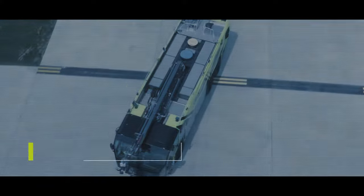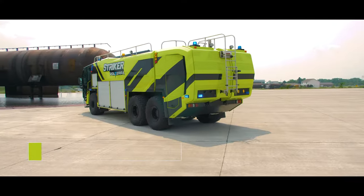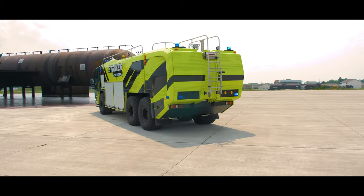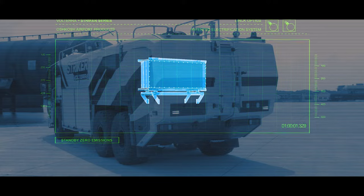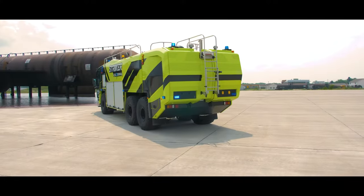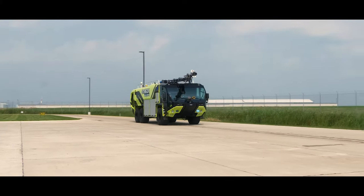This lowers firefighters' exposure to emissions and noise. When on standby, the vehicle operates at zero emissions using onboard batteries, keeping firefighters comfortable and mission-critical systems powered.